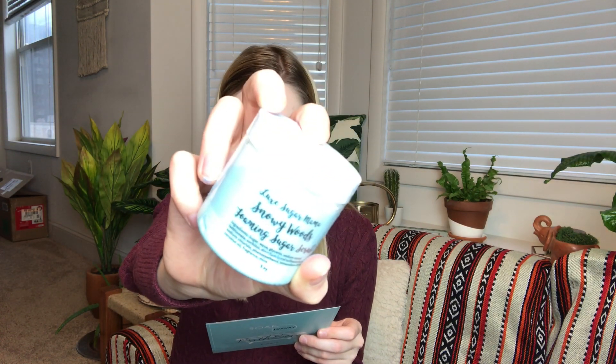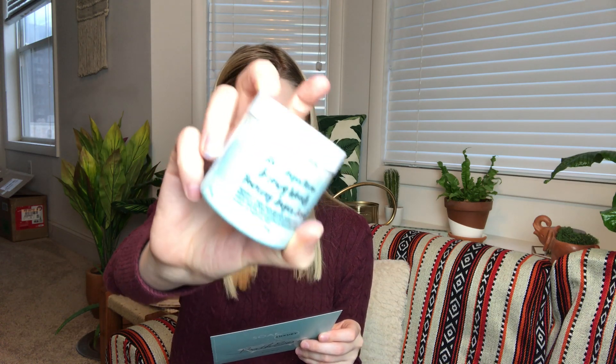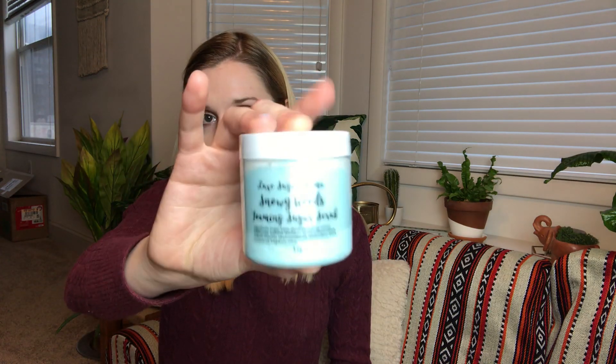The next thing I'm pulling out is by Lux Sugar Mama, and it is their Snowy Woods Foaming Sugar Scrub. This foaming sugar scrub exfoliates as it cleanses and is scented in a lovely combination of velvety vanilla and soothing lavender with a smoky and woody nose. You can use the code BATHBEVY25 to save 25% off an order of $25 or more, or the code SNOWWAY to save 10% off. I love sugar scrubs — they're good to use in the shower as a body wash, or if you're going to shave you can rub it over your legs because it helps loosen up the hair follicles and makes it easier to shave.